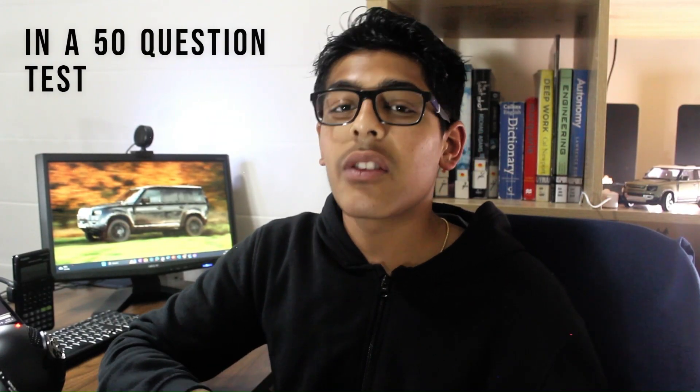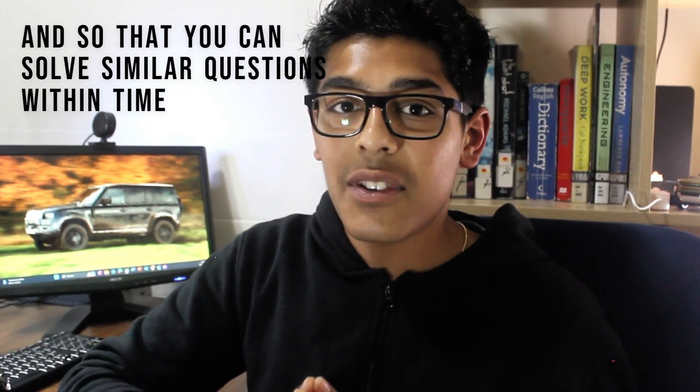You can do a lot of practice questions, but you really need to understand the methods or techniques to get them correct. Repeating a question five times a day amongst 49 other questions does not enable you to understand how to get that question correct. It's the time you spend on that individual question, whether it's 15 minutes or an hour — what's important is that you understand how to solve it so you won't repeat the mistake.